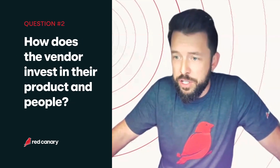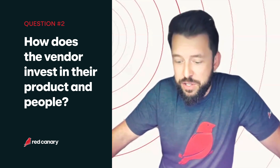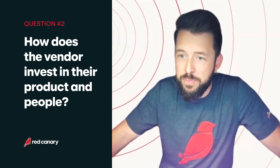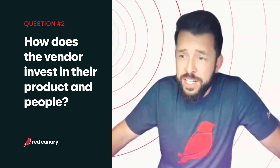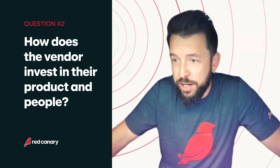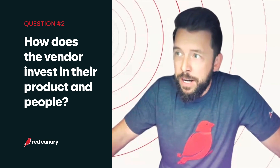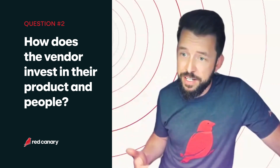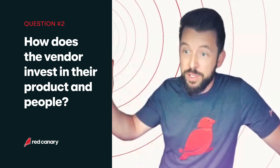Another good thing to ask the vendor during the procurement process is how many threat researchers they have on staff, what their R&D budget is for investing in innovation on that EDR product, and what the years of experience are for the team managing the backend of that EDR product and all the different data feeding into it and how they pull signals out of it. That's a really good indicator of whether they're continuing to invest in their products and people.